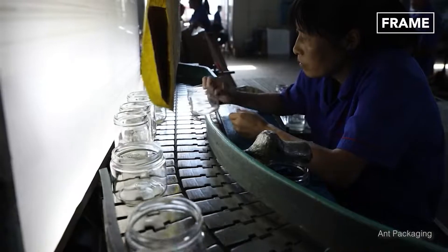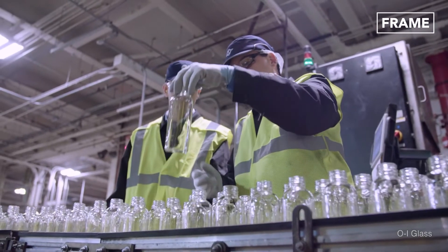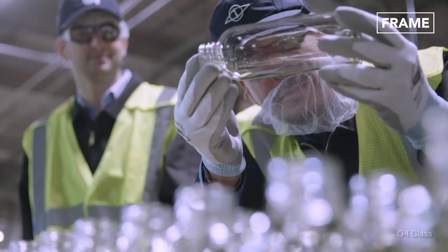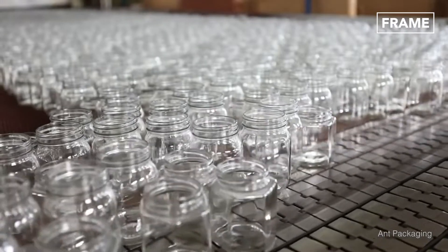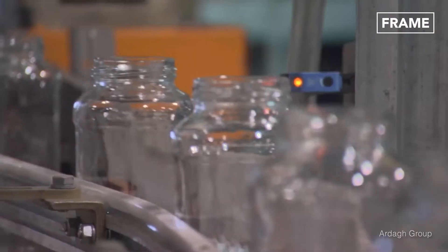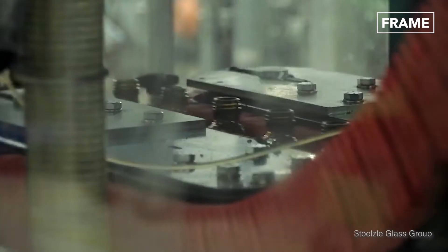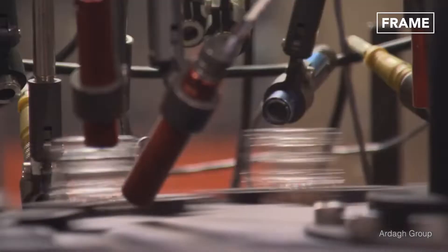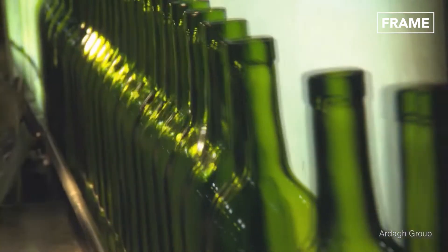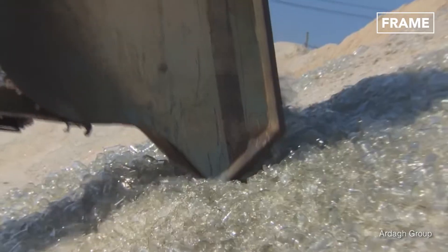To ensure the bottles and jars meet high standards, they must then pass both visual and electronic inspections. Once the visual examination is complete, the containers are passed down the production line beneath rows of cameras and lasers that are designed to detect minute defects within their structures. Squeezers then check each item for low impact resistance, and the thickness of the glass is precisely measured. Any imperfect bottles and jars are removed from the process and recycled, becoming the cullet for a future production batch.